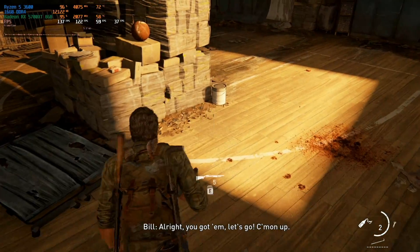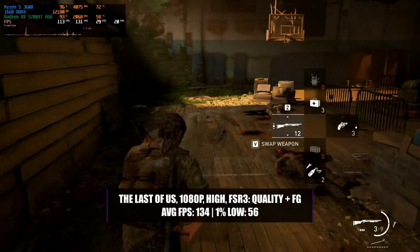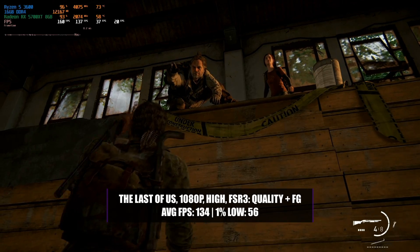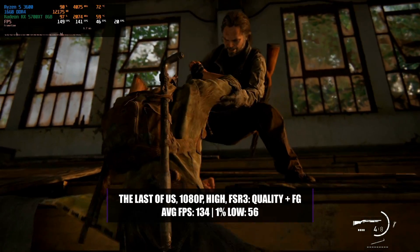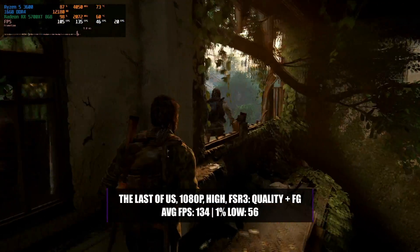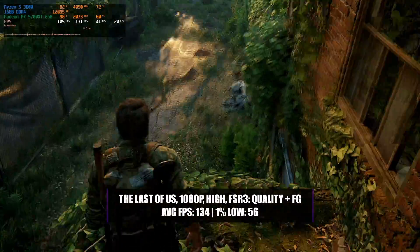The last game in our testing was The Last of Us Part 1. Running that game at 1080p with a high preset, we did need to enable FSR 3 with a quality setting and frame generation to really boost it up to a high FPS experience. With this configuration you'll get around 134 frames per second on average with a 1% low of 56. The game looks absolutely fantastic and is really smooth, which completely transforms it from an okay experience to a high FPS experience.